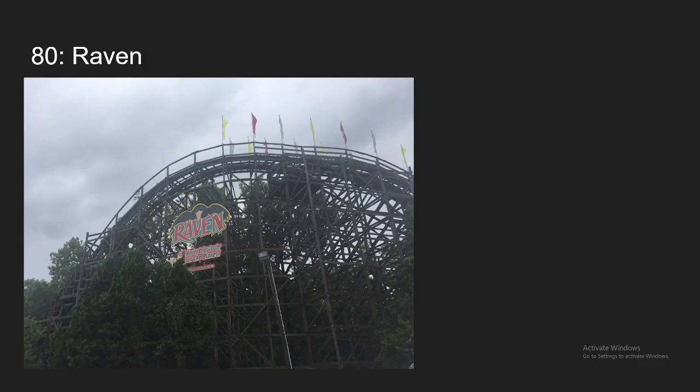Number 80, we have Raven at Holiday World. I've ridden this in three separate years, and every time I really haven't gotten that amazing out-of-control ejector-filled ride that a lot of people talk about. But I still find it to be a pretty solid ride with some decent airtime and some decent laterals. I also find this ride to be a little too short, but it's still worth a ride every time I go to this park.